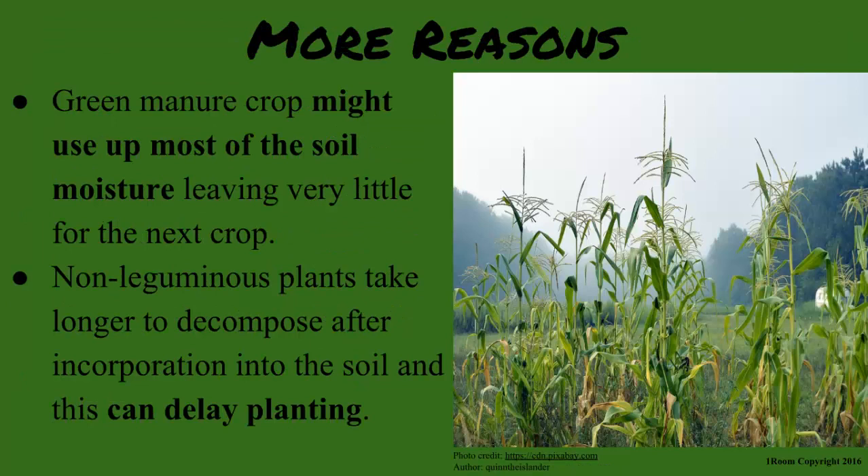The preferred crops for green manure are leguminous because they fix nitrogen in the soil. But don't they take something in return that could disadvantage the next crop? Of course — the green manure crop might use up most of the soil moisture, leaving very little for the next crop.